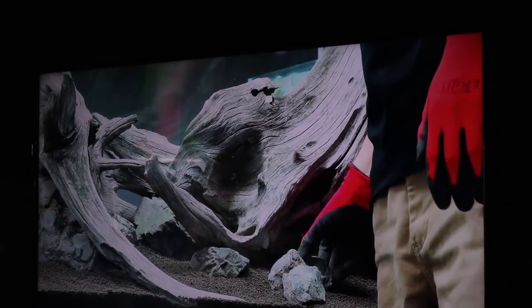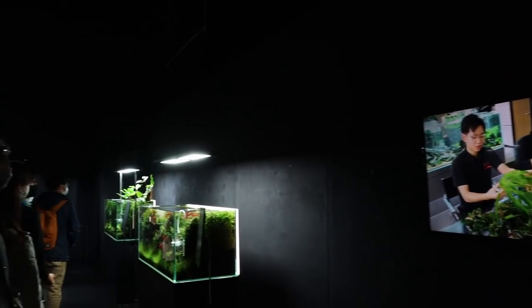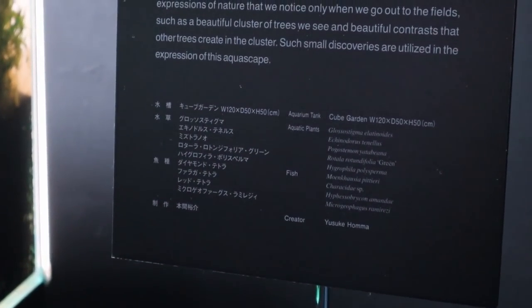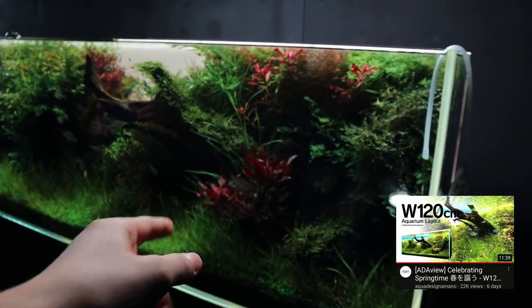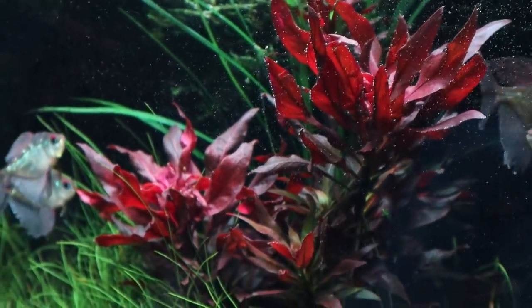Now we come to the tanks created by the ADA creators. This first tank is a 120P — a four-foot tank. This one was created by Homo-san. Just take a look at that — I love the colors in here.